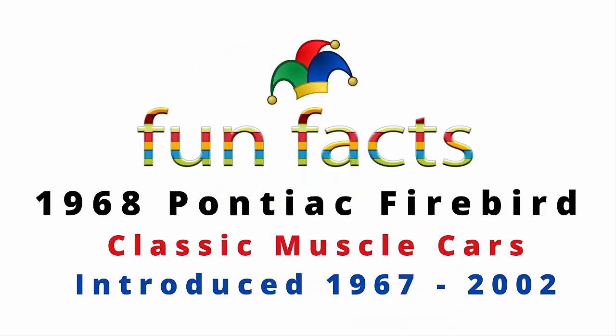Fun Facts presents the 1968 Pontiac Firebird, one of the classic muscle cars. It was introduced back in 1967 and they ran production through 2002. This particular video is going to be featuring the 1968 Pontiac Firebird.